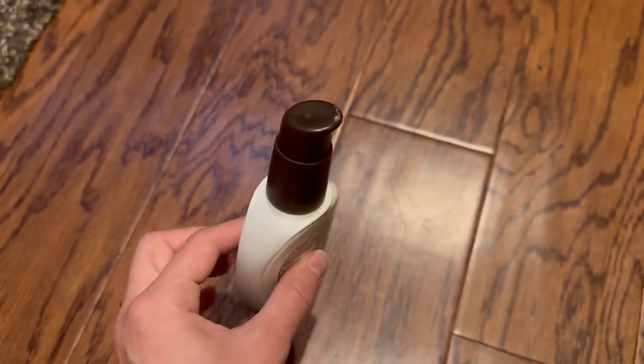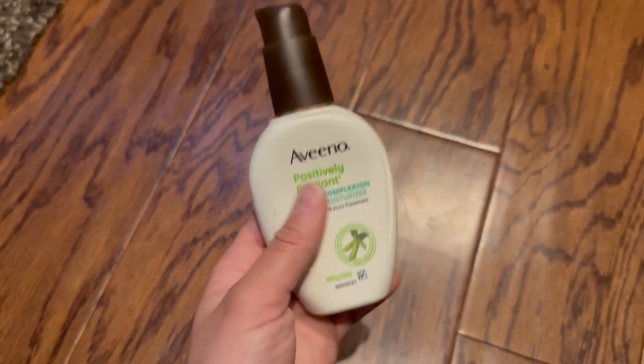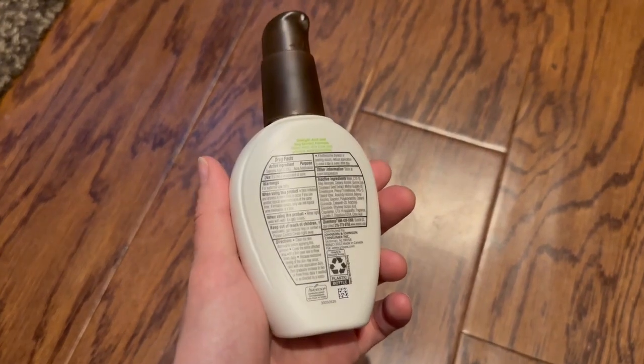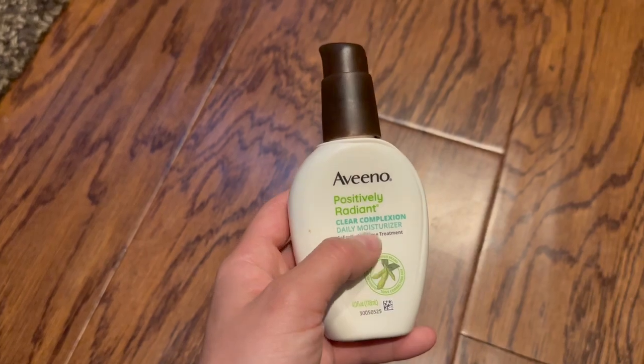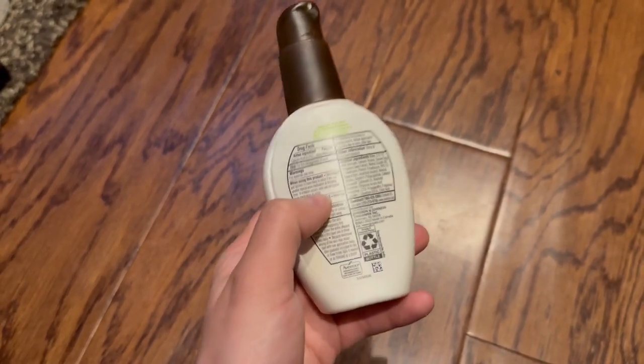Definitely something easy to travel with — it's a small bottle. Unfortunately it is four fluid ounces, so it's over the amount you can take on an airplane, which was something I was bummed about when I bought it. But I use this every day and it just feels like it makes your skin nice and soft and smooth.